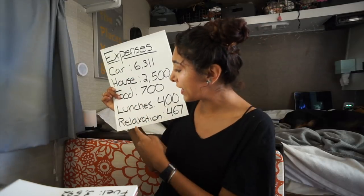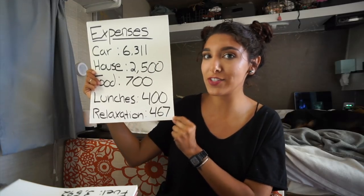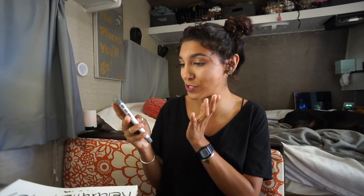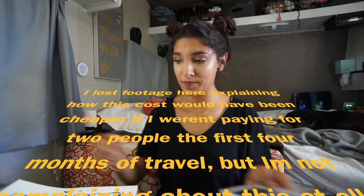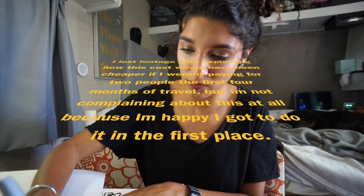The last of the five main topics is relaxation. I've spent $467 here. These are things I paid for to have experiences: kayaking at Little Manatee in Florida, bike rental in Hillsboro, snorkeling at Devil's Den, parking at the Alamo, renting sleds at the sand dunes — things like that.